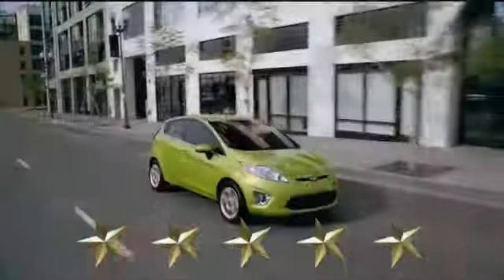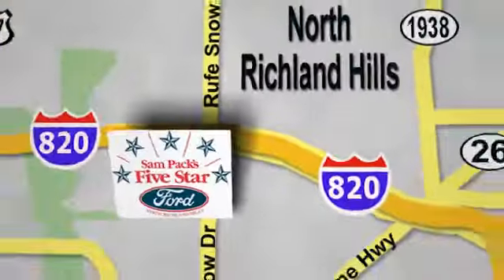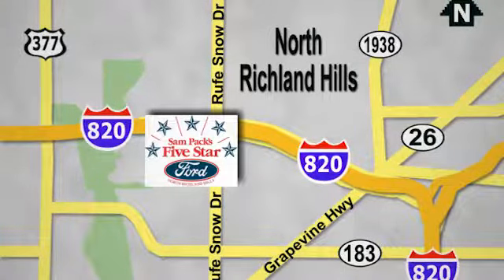At Sam Pack's 5 Star Ford, every vehicle we sell is thoroughly inspected before you buy. Come see us today. We're conveniently located on the Northeast Loop 820 at Ruth Snow Drive in North Richland Hills.